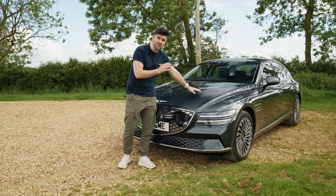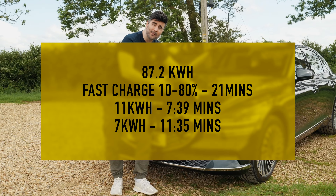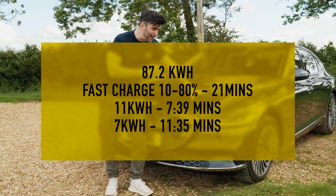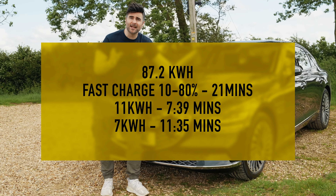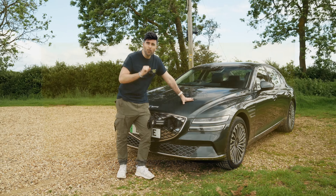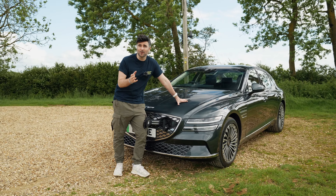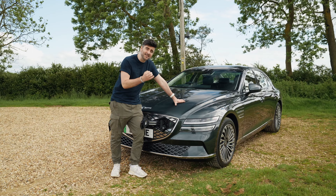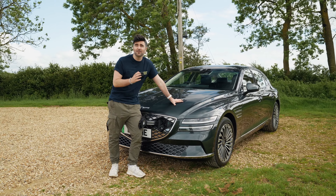Let's talk about charging. This has got an 87.2 kilowatt-hour battery. Fast charge, it can take up to 240 kilowatts max — expect 10 to 80 percent in 21 minutes. Wallbox charging from home is 11 kilowatts, that's seven hours 39 minutes. If you use a 7 kilowatt wallbox, which most of us will, you're looking at 11 hours and 35 minutes.